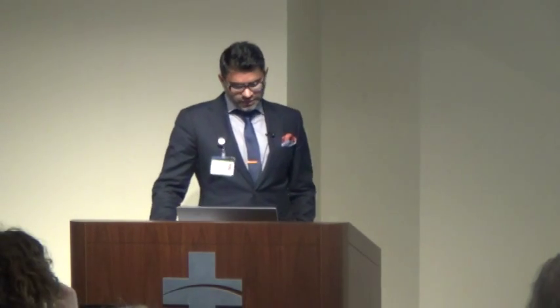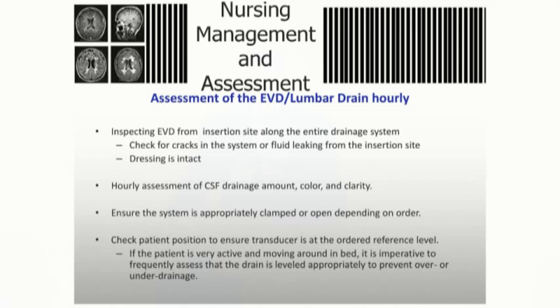Inspect your EDD site for infection — that's the most important nursing responsibility with these catheters. Check for cracks, leaks, and ensure the dressing is intact. Dressings are typically changed every 72 hours unless saturated, at which point contact the team to change it appropriately without causing injury to the catheter.